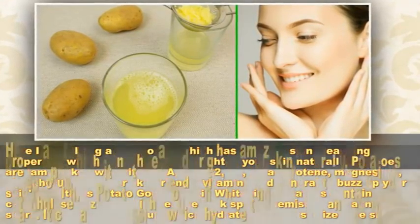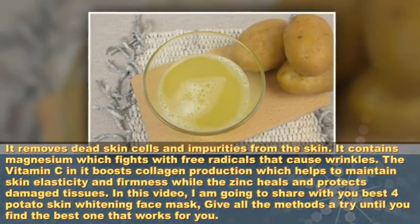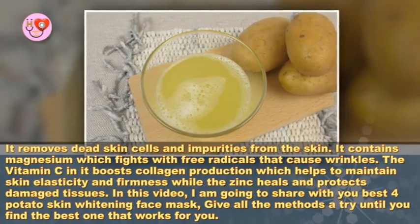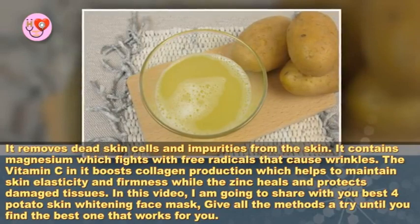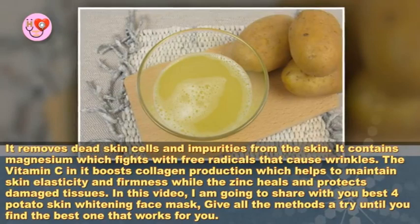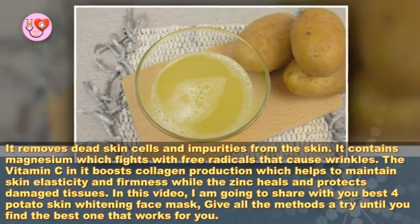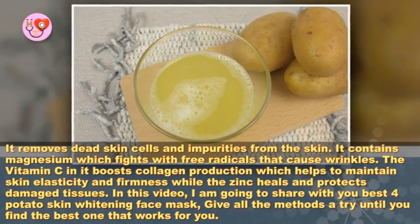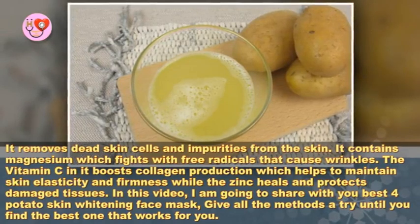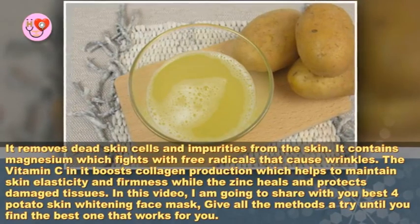Is potato good for skin whitening? Potatoes contain catecholase enzyme which reduces dark spots, blemishes, and acne scars. Potassium hydrates and moisturizes the skin; it removes dead skin cells and impurities. Magnesium fights free radicals that cause wrinkles. Vitamin C boosts collagen production, helping maintain skin elasticity and firmness, while zinc heals and protects damaged tissues.